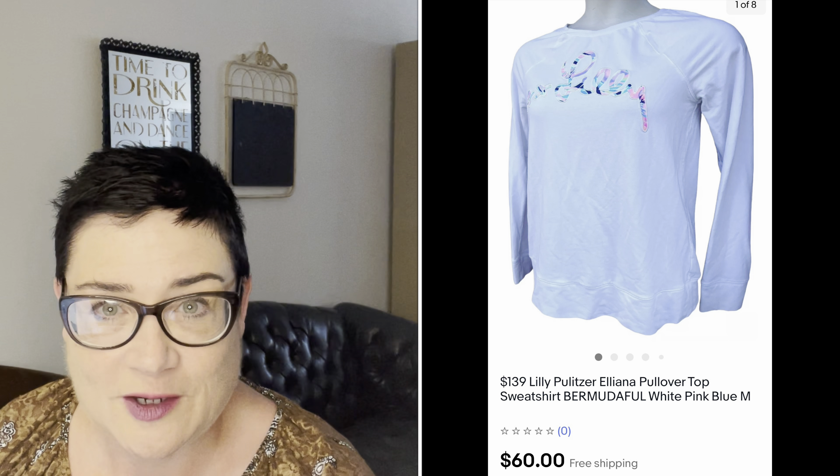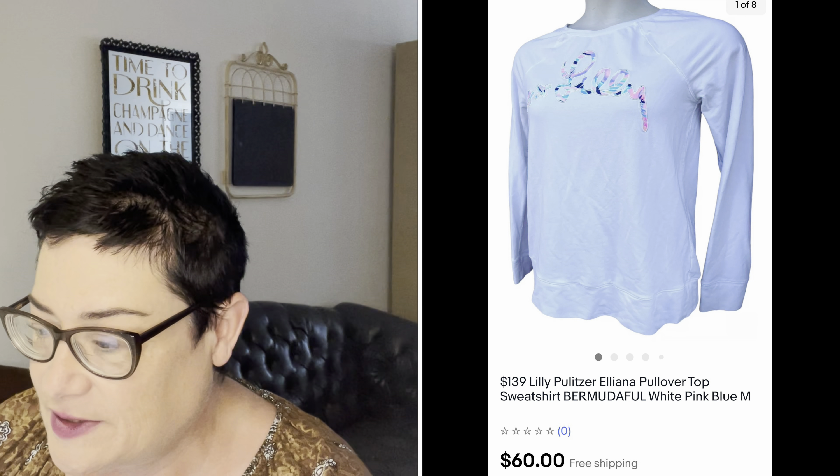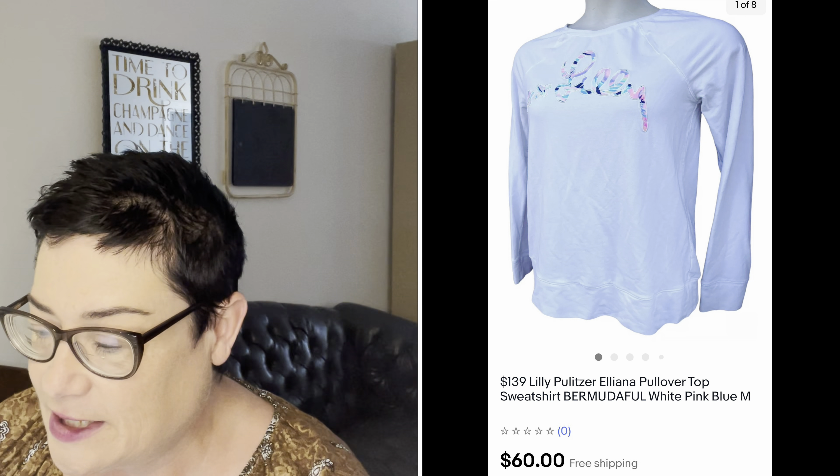Next is some Lilly Pulitzer — another item from a cache I found, about 12 items all at once. This was the Eliana pullover top in Bermuda fill, and this sold for $60; buyer was all in for $63.99. I had free shipping on that, which is rare for me, but a lot of Lilly Pulitzer tops like this did have free shipping. Sometimes if it's an item where a lot of sellers are doing free shipping, I'll follow suit. Lilly Pulitzer always sells well for me.